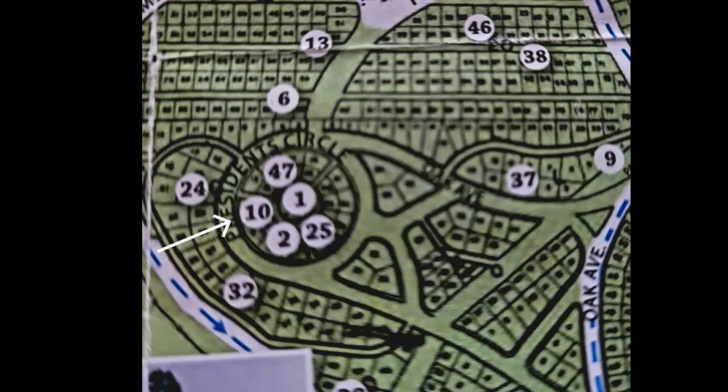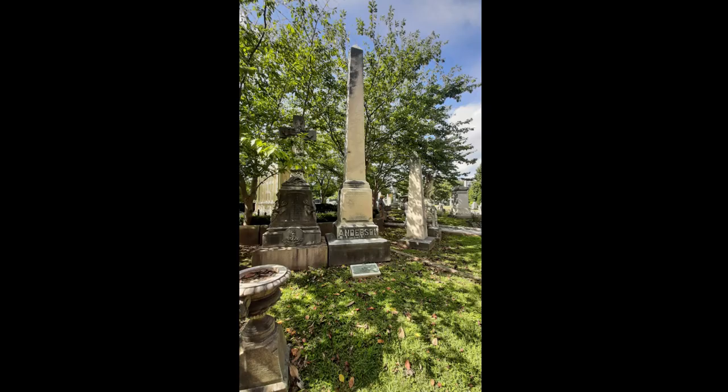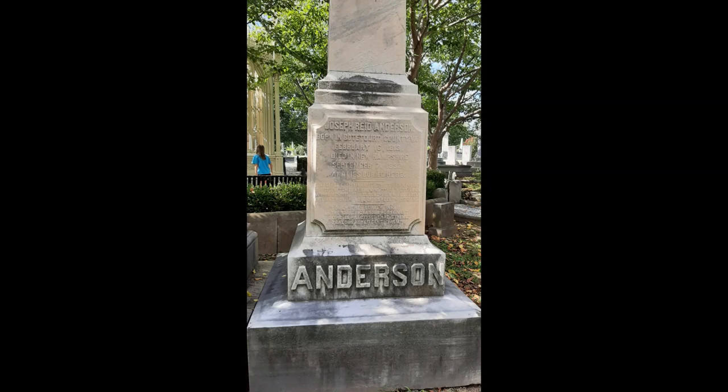Stop 10 returns us to Presidential Circle and the grave of Joseph Reed Anderson. An iron manufacturer, he will purchase Tredegar Iron Works in 1848, unique in the agricultural South. A graduate of West Point, he serves as Brigadier General until 1862 when he resigns his commission due to an injury. He will return to Tredegar Iron Works and become a voice for peace.